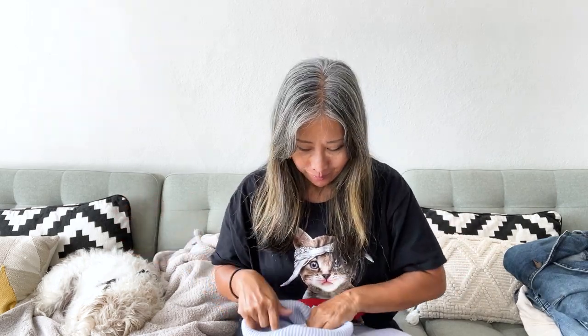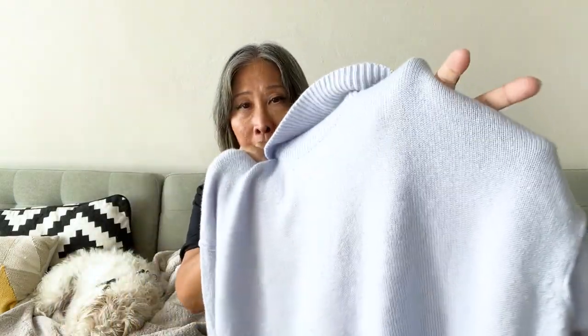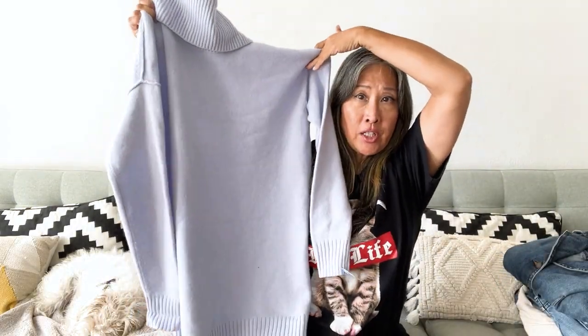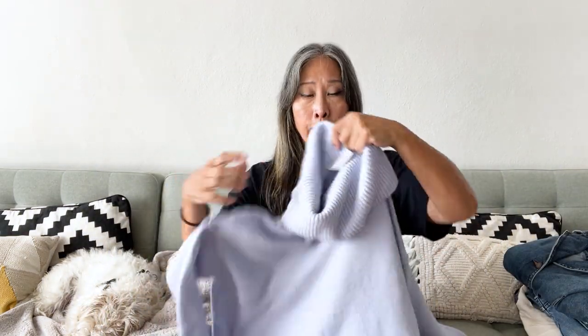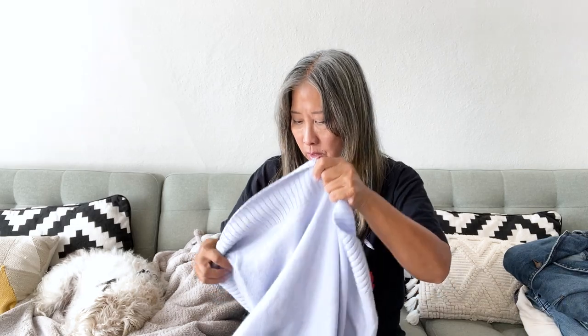So I was next to another reseller and she asked me if I wanted this sweater. It's Athleta, size small, in a really beautiful lavender blue color and in really great condition. It's a long, oversized sweater with a generous cowl neck. It's 80% wool and 20% cashmere — great material.